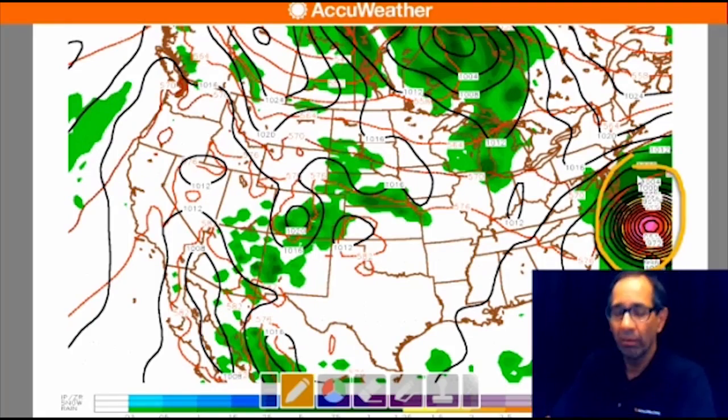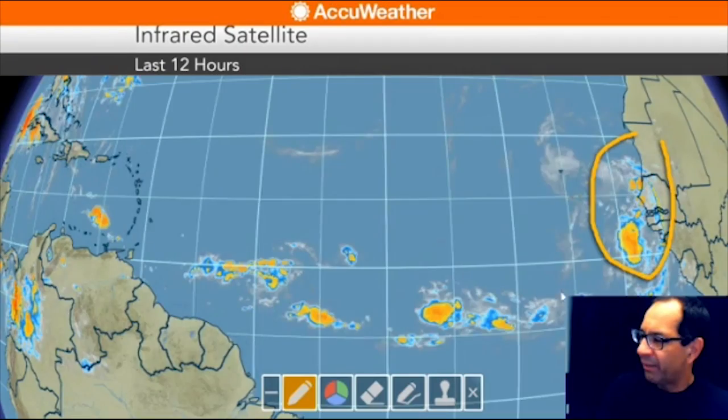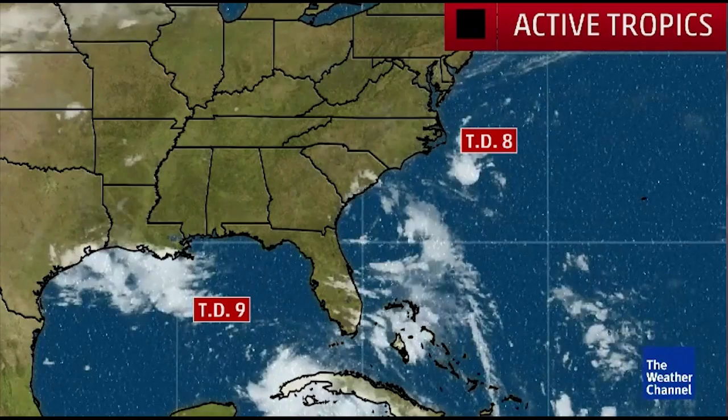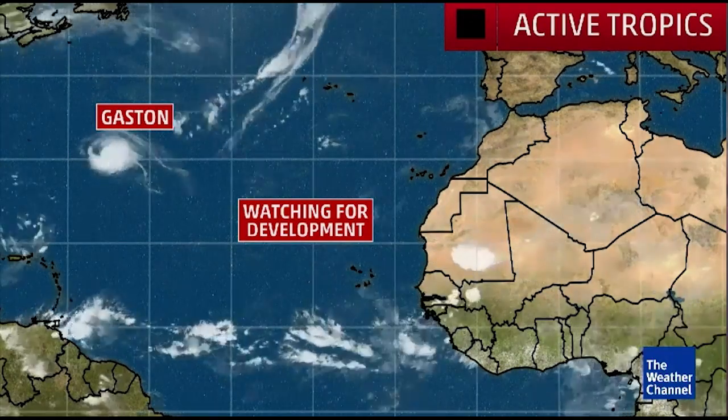I see a potential big storm coming. We'll call this the new reality show, Real Tropics of the Atlantic. This is the next problem we're going to deal with. It's going to head eastbound, come right up through the chute. To recap, we have Tropical Depression 9, Tropical Depression 8, and Hurricane Gaston — plus what we're watching for possible development coming off the African coast.